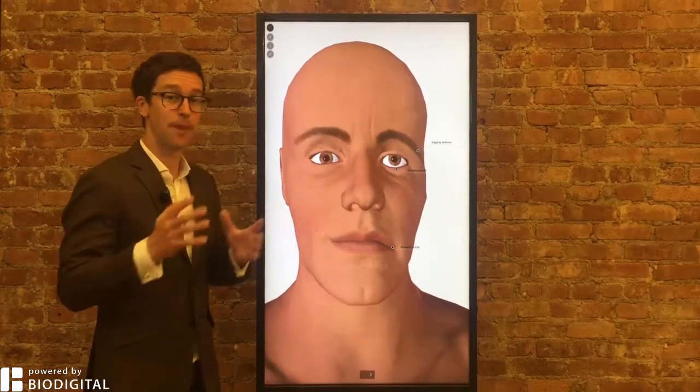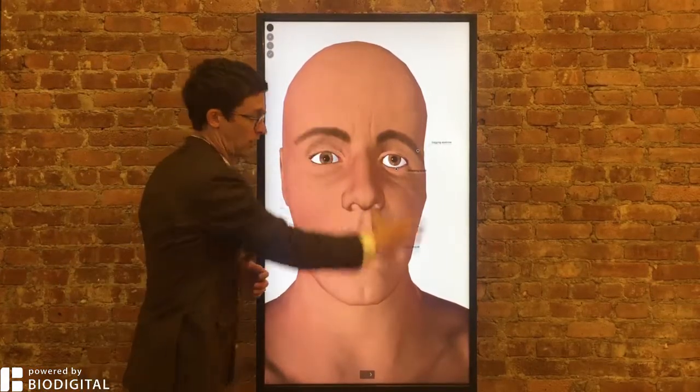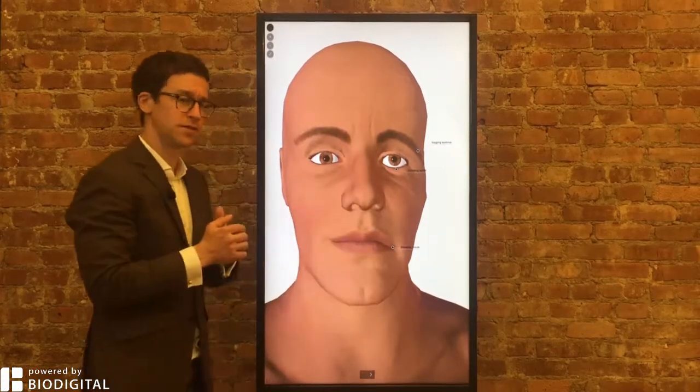Bell's palsy. Palsy means paralysis. Bell's palsy was discovered by a surgeon called Charles Bell, and it's paralysis to one half of the face. It's important to remember that it's one half of the face, because if it's the lower half of the face, it's probably a different nerve that's involved.